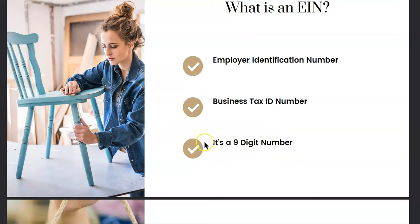I like to say it's kind of like how our social security numbers are attached to us.